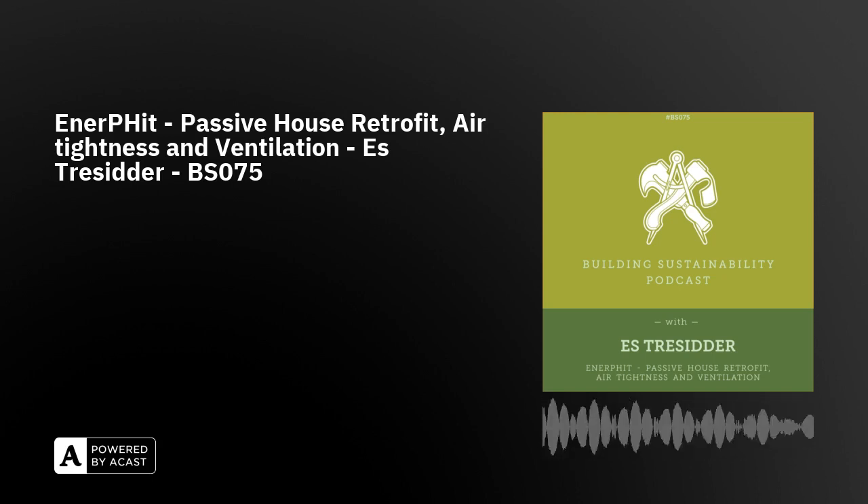Hello and welcome to episode 75. Ez is back to talk more building science, and on this episode we're mostly focused on his deep retrofit project, which is his own home. His house is being retrofit to the passive house retrofit standard, which is called Enerfit. Within this talk we also discuss ventilation and airtightness, with Ez giving real-world examples of what naturally ventilated homes actually look like. We end up talking about passive house swimming pools, so it's a little bit of a mixed bag.